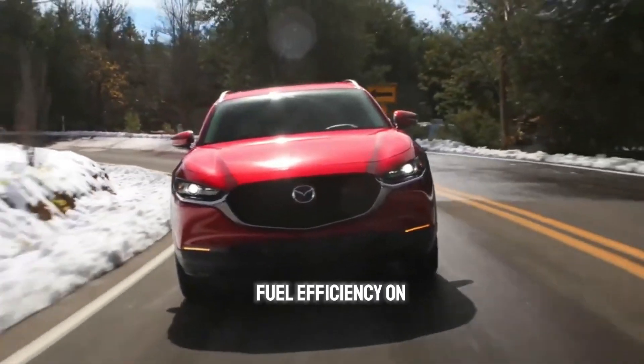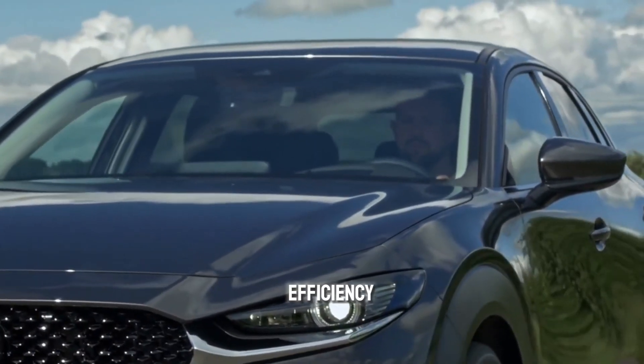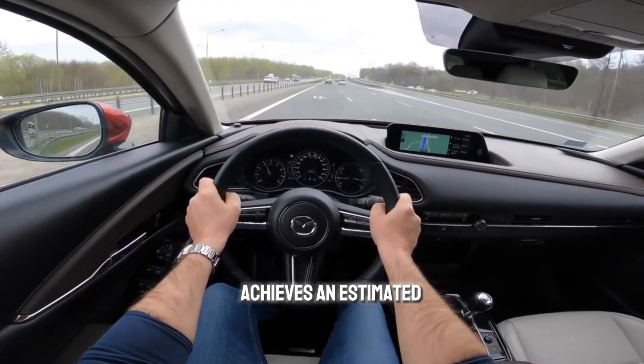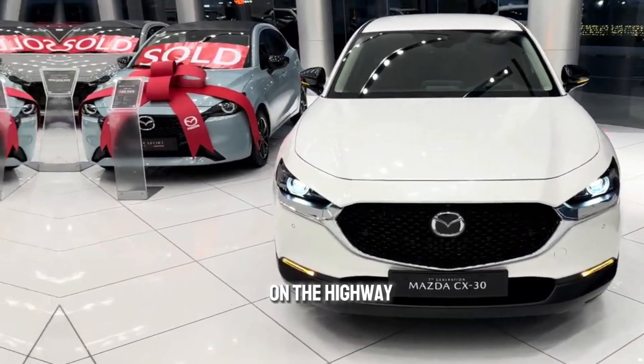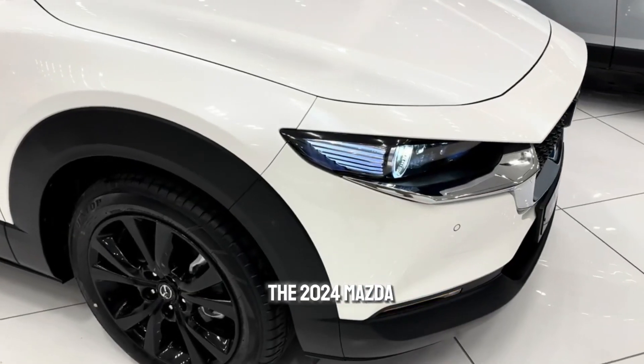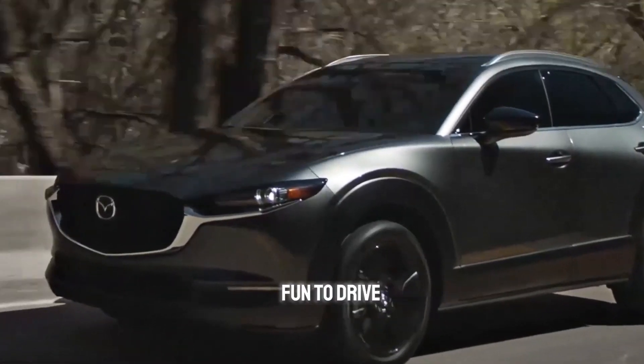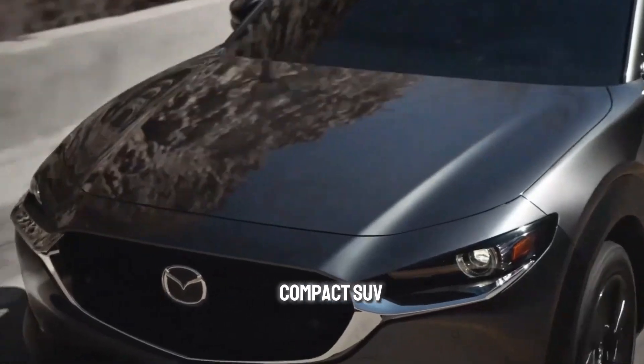One of the biggest selling points of the CX-30 is its fuel efficiency. The base engine achieves an estimated 25 mpg in the city and 33 mpg on the highway, which are impressive numbers for a compact SUV. The 2024 Mazda CX-30 is a fantastic option for anyone looking for a stylish, fun-to-drive, and fuel-efficient compact SUV.